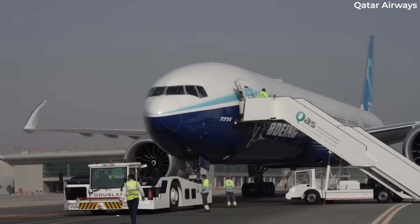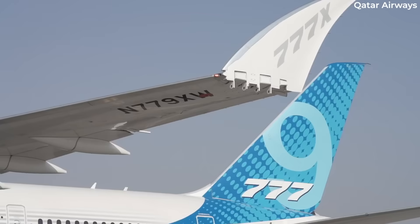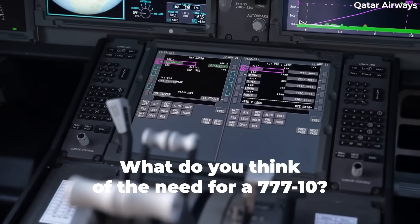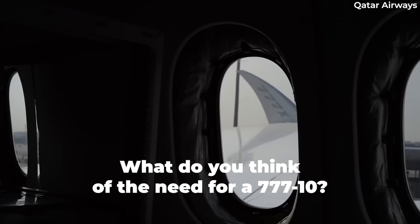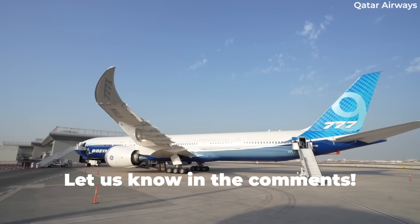If it's Emirates taking interest, it's probably worth it, given their likely commitment to dozens of airframes. But maybe that still won't be enough for Boeing. What do you think? Is it worth developing a 777-10 if only Emirates is buying? Is the 777-9 big enough? Let us know your thoughts by leaving a comment.